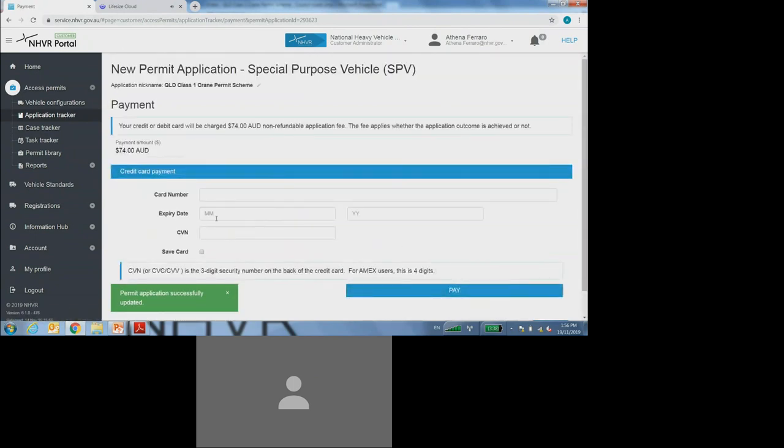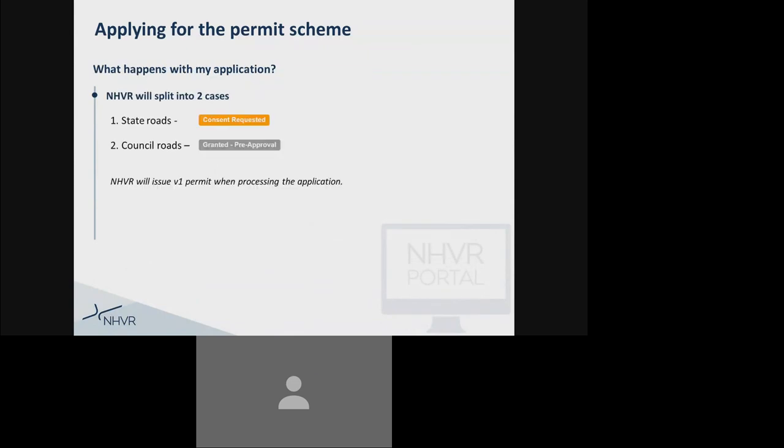That will then take me on to the payment details page. Once I've completed all of those payment details and finalized the application process, the application will then be submitted. As mentioned earlier, once the NHVR receives that application, it will split it into two cases. The first case will be requesting consent from TMR for all state roads. The second case will be for the local council network, and because it is pre-approved, the NHVR will be able to issue that permit for the local council roads pretty much immediately.